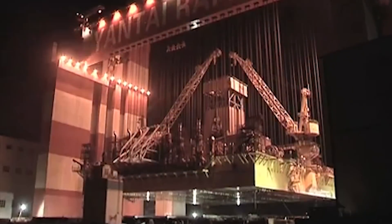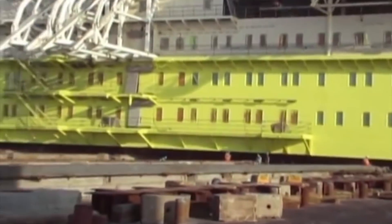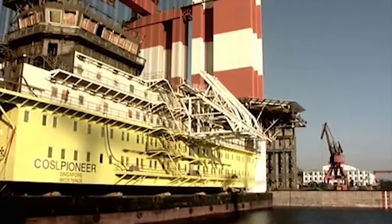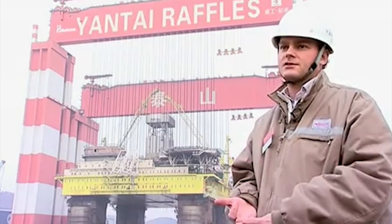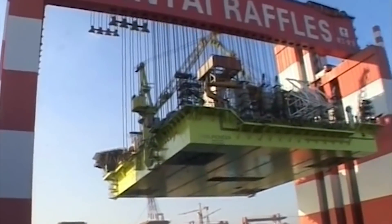Maybe even Thor's hammer! Located at the Yontai Raffles shipyard in China, the Tyson Cranes are every construction worker's fantasy. In fact, the Tyson Cranes can lift even the Bagger 288 for large complex projects in the safest, fastest, and most efficient way, as they boast a payload of over 20,000 tons.